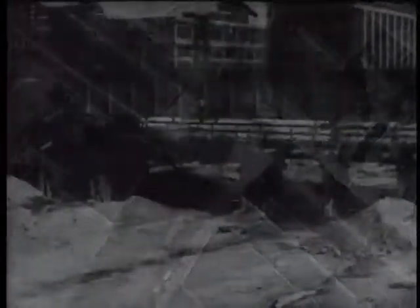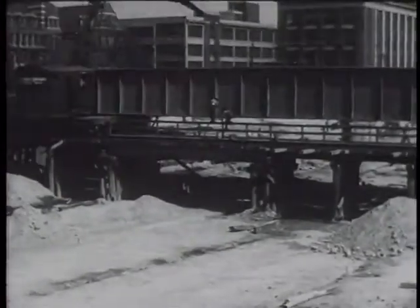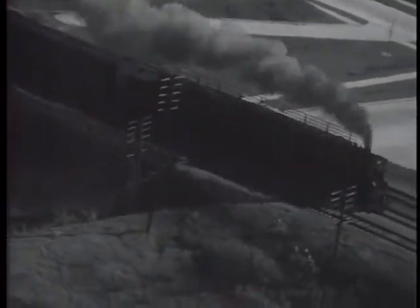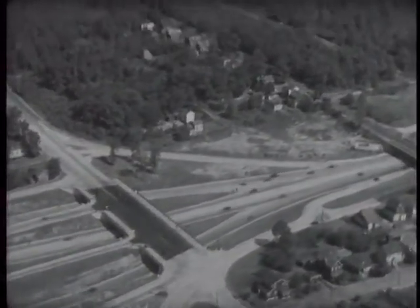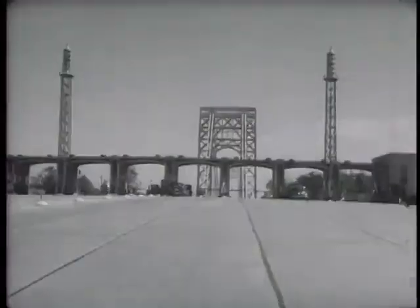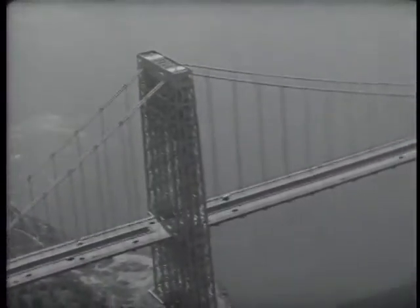The elimination of railroad grade crossings has been one of the most important safety developments. Railroad underpasses have proved their value in saving time and lives wherever they have been built. A network of roads and underpasses leading to the George Washington Bridge across the Hudson River between New York and New Jersey greatly simplifies the handling of traffic.